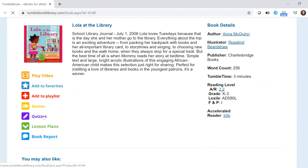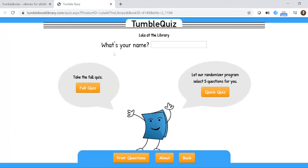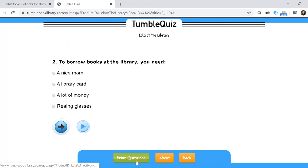There are also quizzes available. If you click that, you have the option to take a full quiz or a quick quiz of about five or six questions, again comprehension-based — for example, 'What activities does Lola not do at the library?' You can also print the questions so your child can fill them out by hand, and when done it will provide the answers which you can print as well.